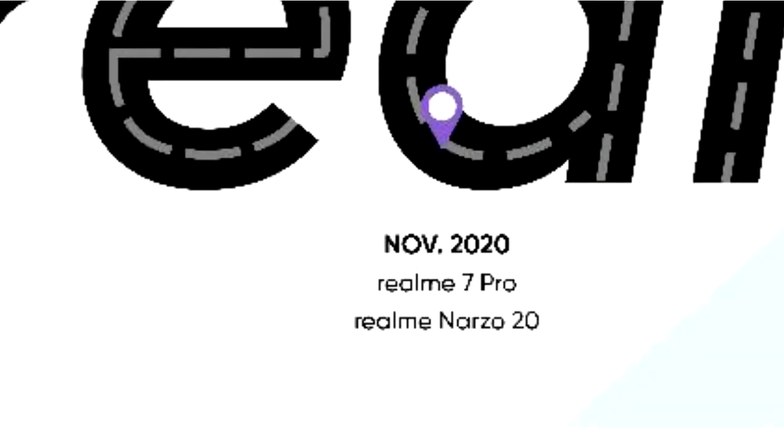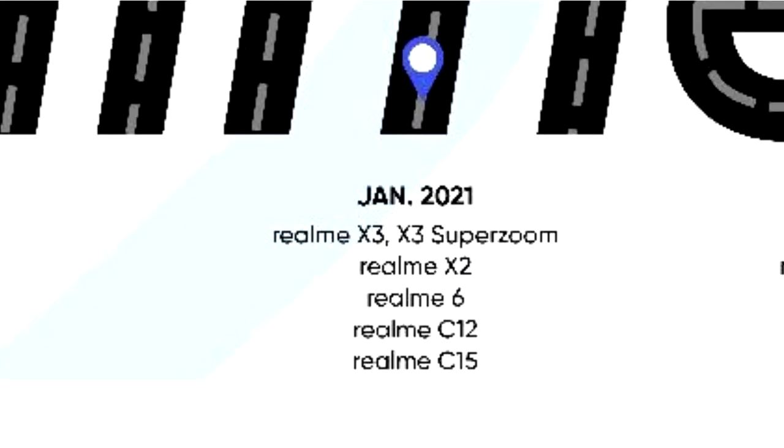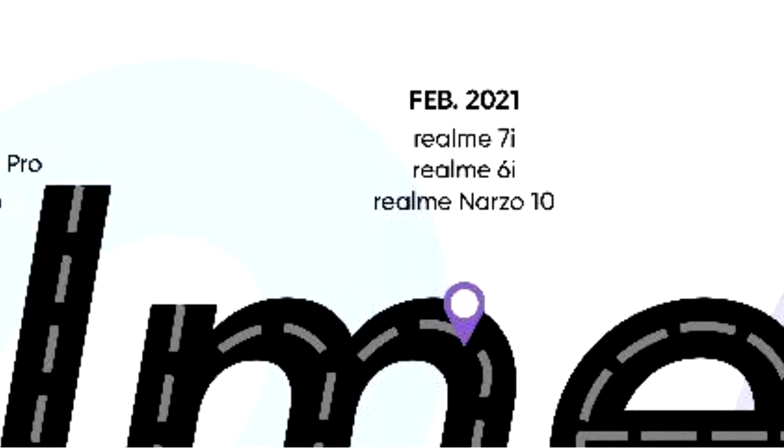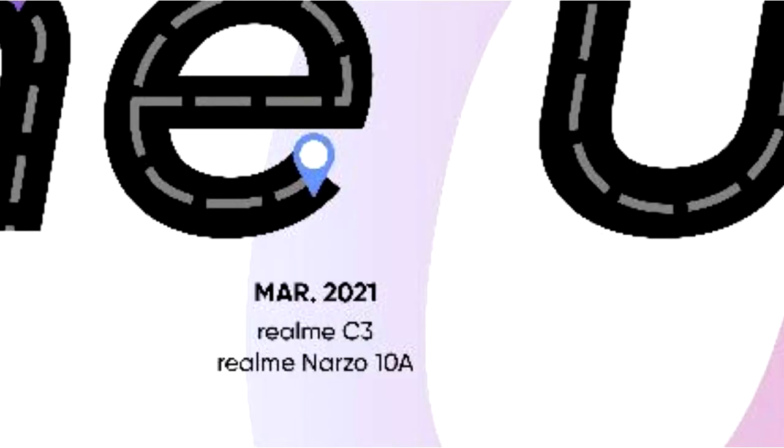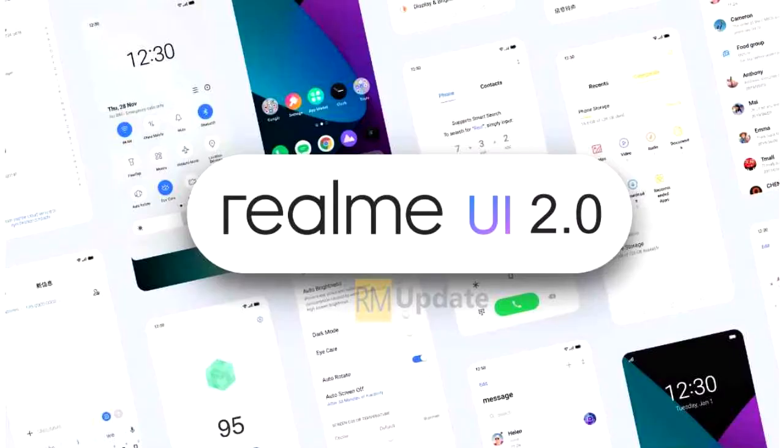The Realme X50 Pro is expected to get Android 11 in September 2020. In November, the Realme 7 Pro and Realme Narzo 20 will get Android 11. In December, we have the Realme 6 Pro, Narzo 20 Pro, and X2 Pro. Moving into Q1 2021: Realme X3, X3 Zoom, X2, 6, C12, C15, 7i, 6i, Narzo 10, C3, and Narzo 10A. In Q2 2021, the Realme XT, X3 Pro, 5 Pro, and Narzo 20A are expected to get the Android 11 update with Realme UI 2.0 on top.